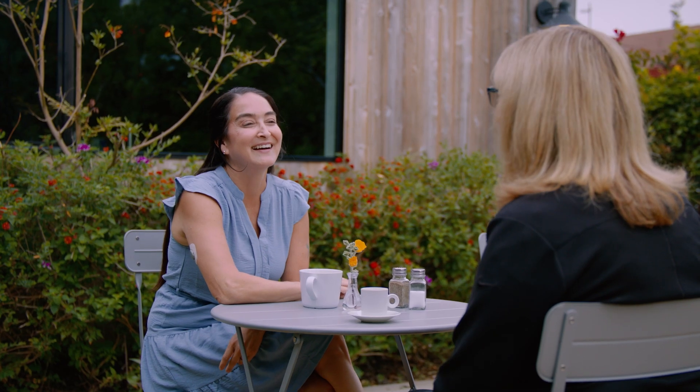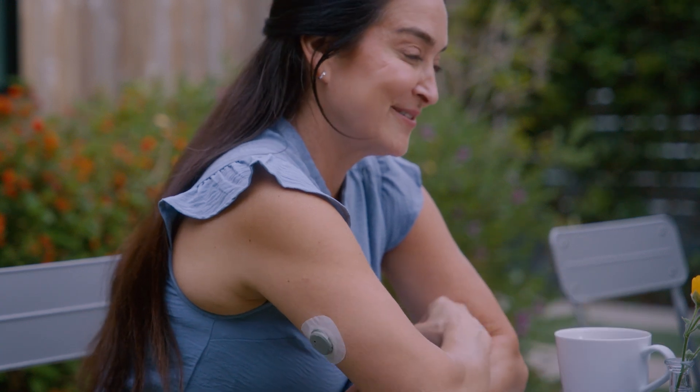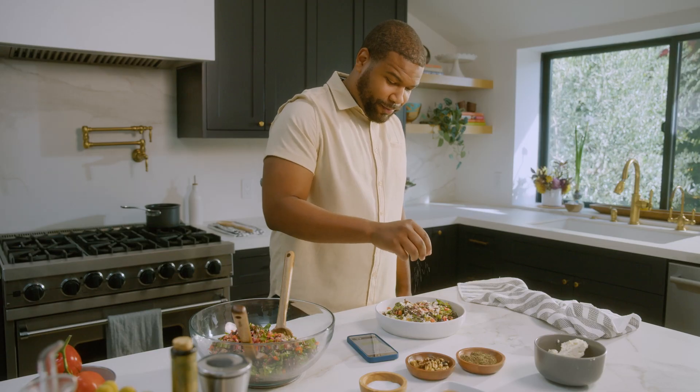When you live with diabetes or pre-diabetes, it may be hard to see how food, activity, and other lifestyle choices affect your glucose. But with Stello, the invisible becomes visible, so you can better understand your glucose health.